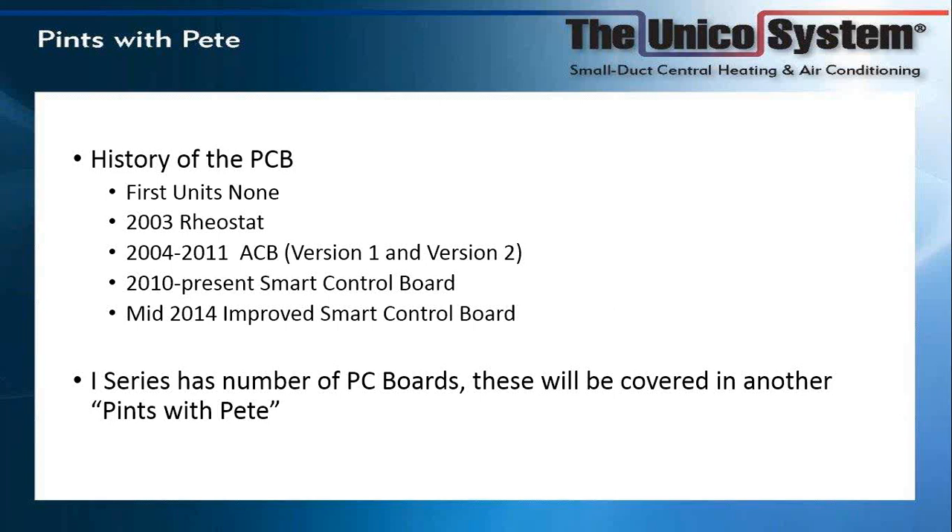We don't have any schedules this year for Pints with Pete covering the i-Series. Our new i-Series is coming out next month and has a number of PCB boards — we'll be covering those in another Pints with Pete, as that's a little outside the realm of what we have available today.